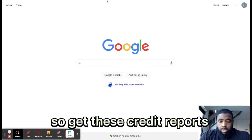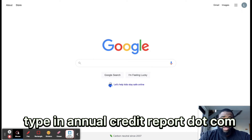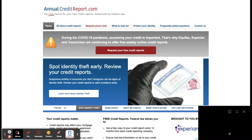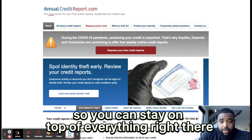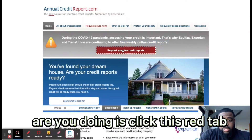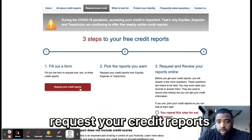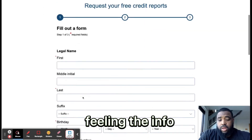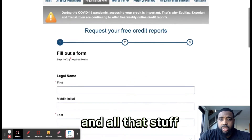Let's get it. To get these credit reports, all you're going to do is type in annualcreditreport.com. They're giving out weekly free credit reports so you can stay on top of everything. All you're doing is clicking this red tab. Request your credit reports, fill in the info — make sure you know your social security number and all that.